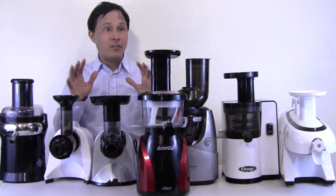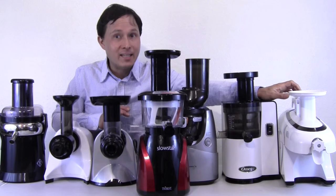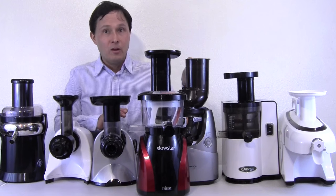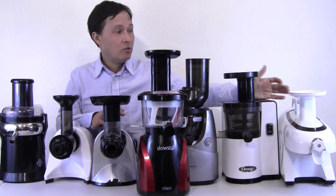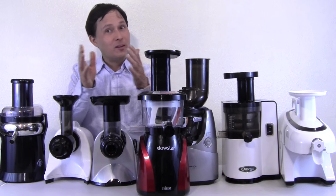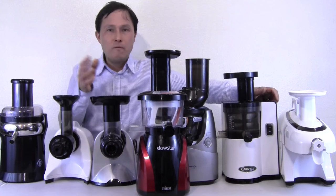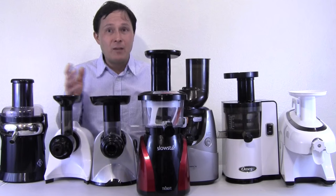The only company that has done testing on nutrition is the Tribest Company with the Green Star Elite. Their studies show the nutrients derived from the Green Star Elite are at the top in most categories compared to any other juicer I've seen. So if you want the most nutrition, the Green Star Elite is the answer. After that, all the auger juicers — whether horizontal or vertical — run in the same RPM range from the mid-40s to about 80, and in that range they're all about the same nutrition.